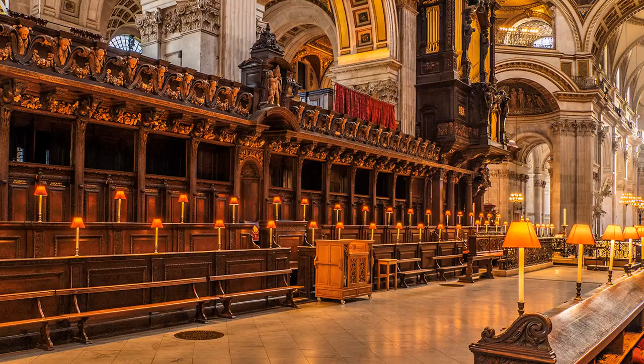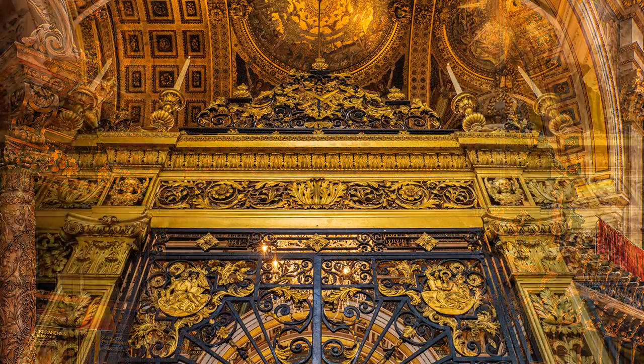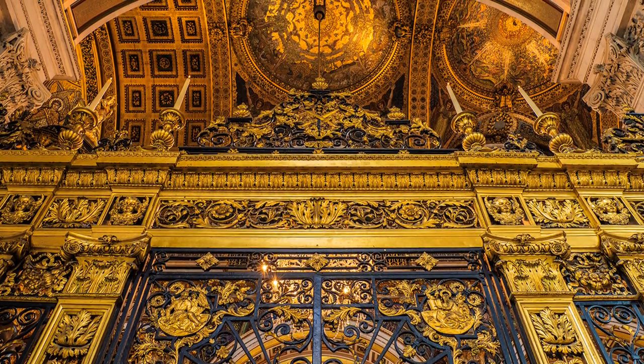Technology never stands still, and whilst I am a devotee of traditional photography, gradually I become aware that what gear and skills I used yesterday can now be left behind. Disagree if you like. Instead, judge my images by what I show, and not how I do it.